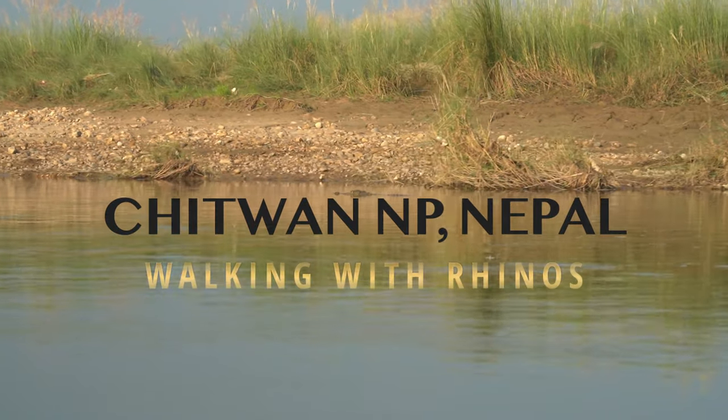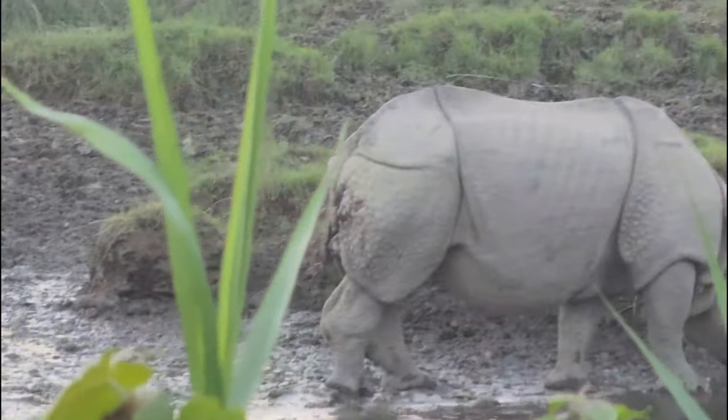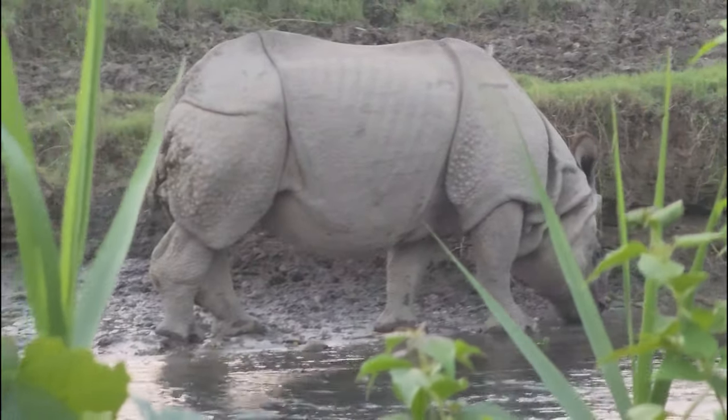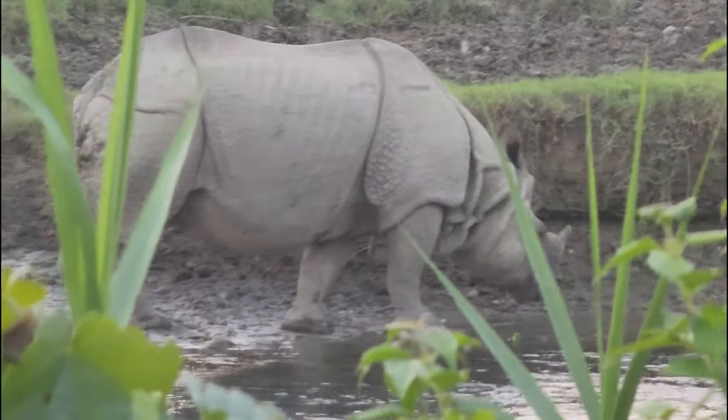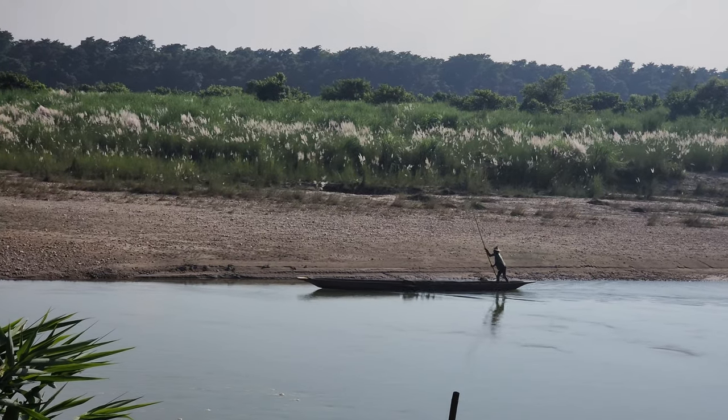Hi guys, welcome to Chitwan National Park in Nepal. My name is Matt and I'm currently two months into a lap of the world. Chitwan National Park is a special place to visit in Nepal. You can see and get up close to heaps of different types of wildlife including crocodiles, elephants, rhinos and even Bengali tigers. This video will show you what you can experience in Chitwan on a two night stay. Enjoy!